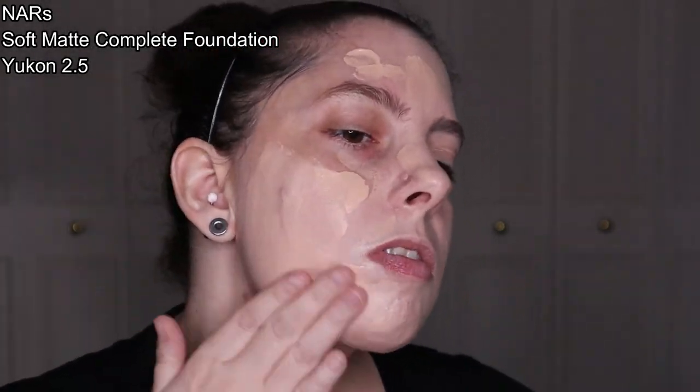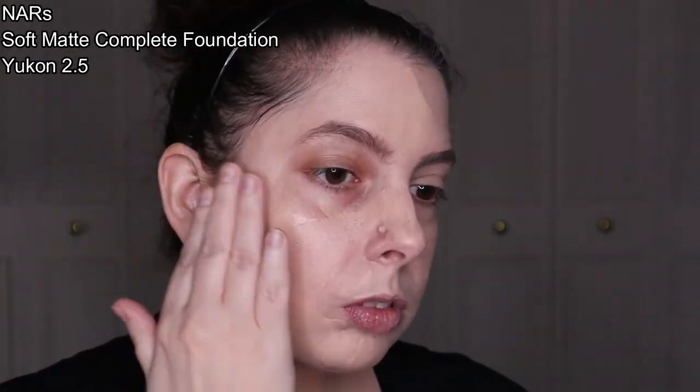On the right side of my face, I apply a mix of the NARS Foundation and the Wonder Glow Primer. I use my fingers to rub it into my skin, since in my experience this is the best application technique. It applies at full coverage.